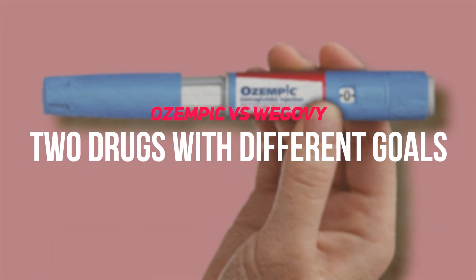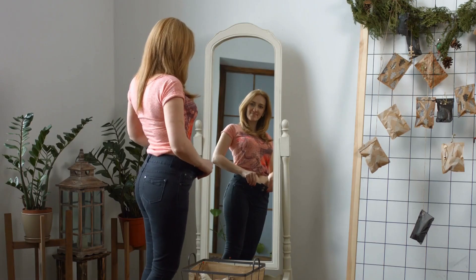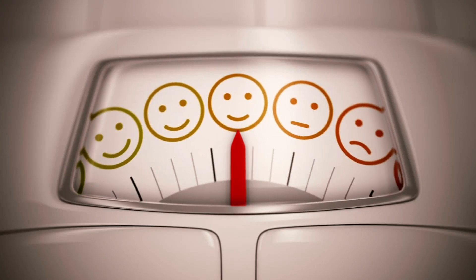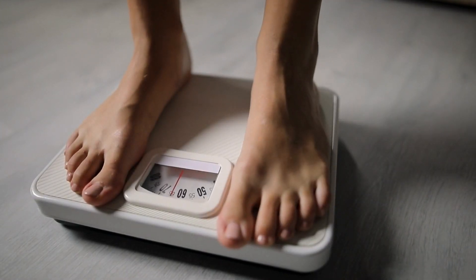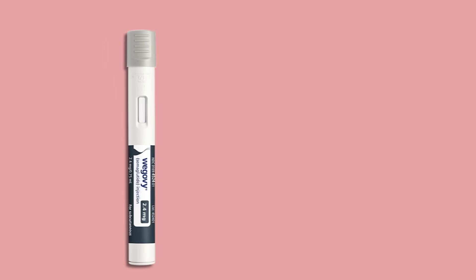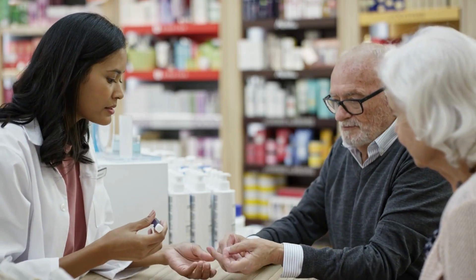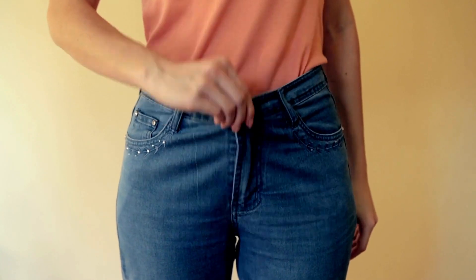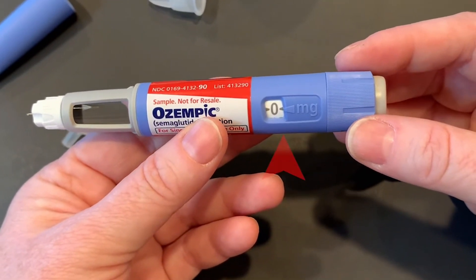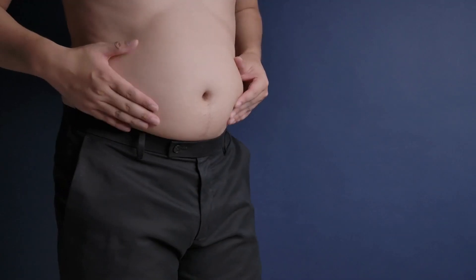Ozempic vs. Wegovi — two drugs with different goals. Despite both containing semaglutide, they serve distinct purposes. Wegovi, known for its effectiveness in weight loss, shows notable results with users experiencing an average weight reduction of 35 pounds over 68 weeks. In contrast, Ozempic, with its average 11-pound weight loss over 30 weeks, is more reserved in this aspect. This discrepancy can be attributed to dosage: Wegovi's weekly dose of 2.4 milligrams is more potent than Ozempic's 1 milligram. Ozempic is primarily designed for managing type 2 diabetes but has seen off-label use in weight loss, while Wegovi is singularly focused on chronic weight management. Consult a healthcare professional to determine the right medication for your individual needs.